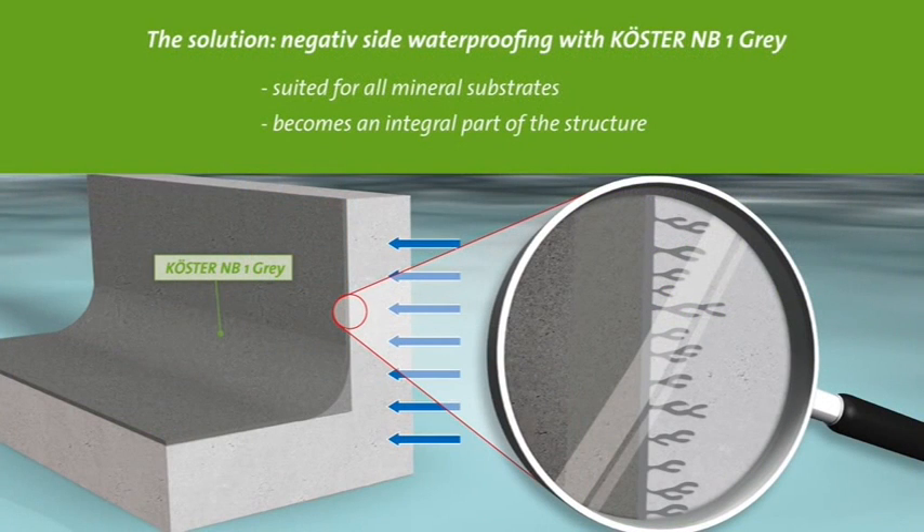The solution is an easy method and economical alternative: to work from the inside with a negative waterproofing. Kerster NB1-Grey was developed to reliably waterproof mineral substrates like masonry and concrete, even from the negative side.